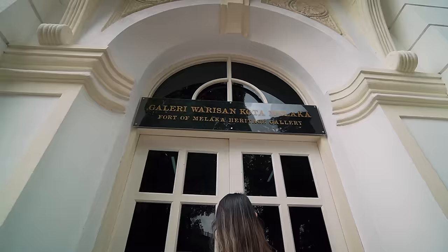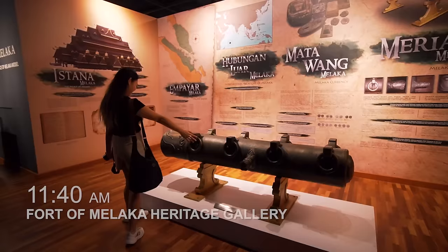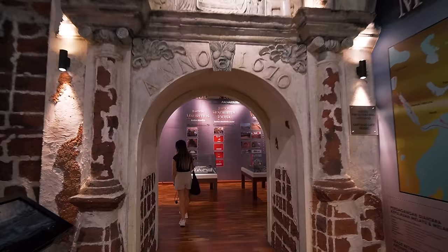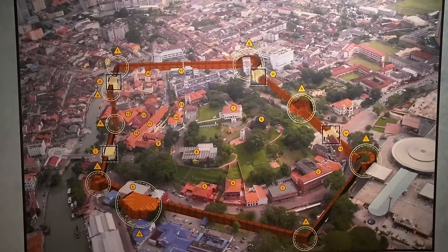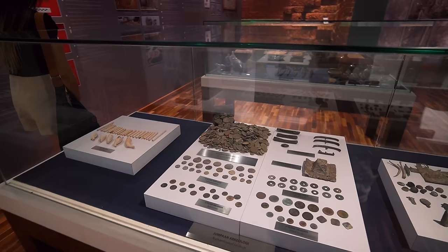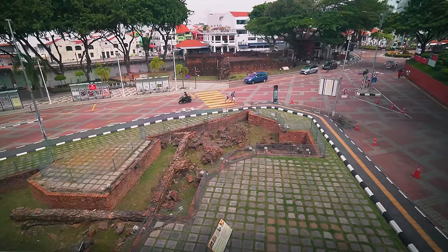Now for the next museum, we are visiting the Fort of Melaka Heritage Gallery. The entrance is free and this museum gives you a better understanding of the A Famosa Fort and what it's supposed to look like before the walls were taken down. For a free museum, it's actually pretty impressive, and you can actually see some remains of the walls right outside.